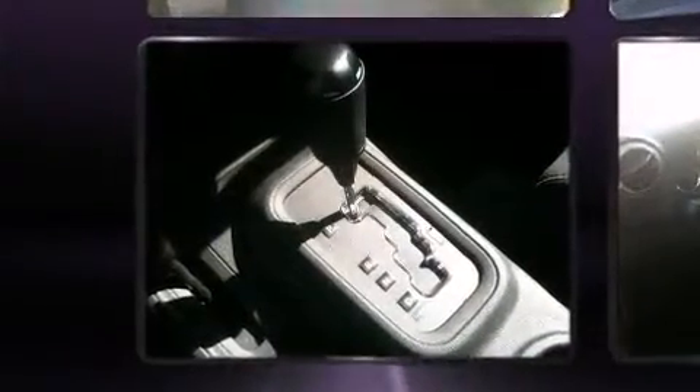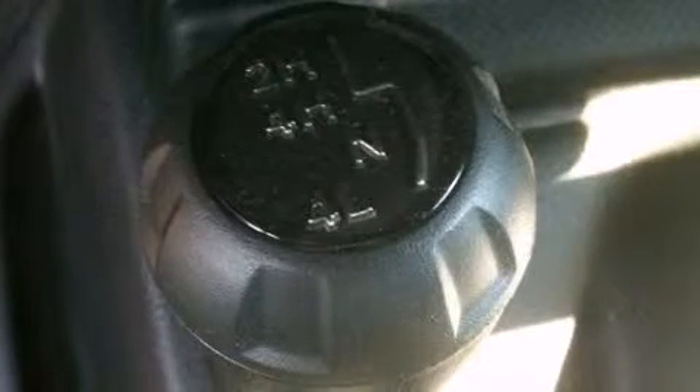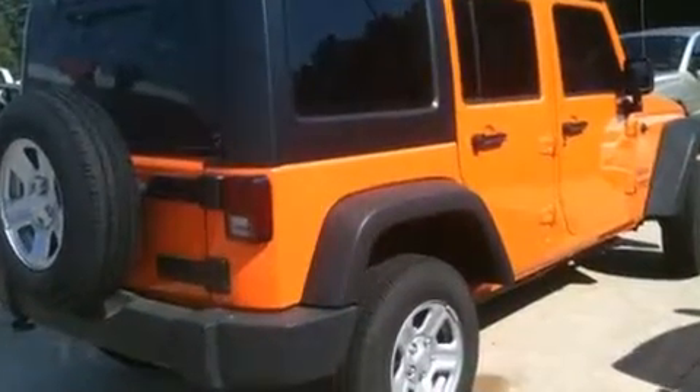Four-wheel drive allows you to go places you've only imagined. Jeep prioritized practicality, efficiency, and style by including a tachometer, variably intermittent wipers, front fog lights, skid plates, and cruise control.